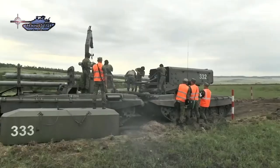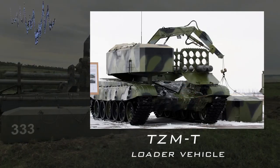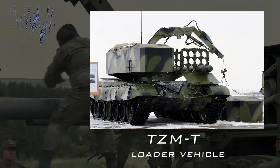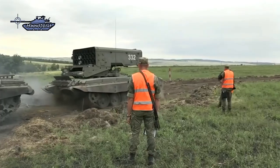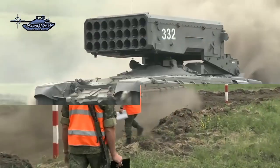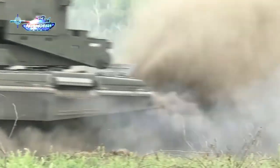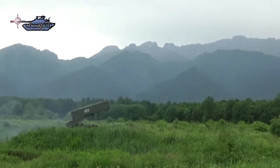The sheer size of the rockets means that the TOS-1 requires not one but two TZMT reloading vehicles. The first combat use of the TOS-1 Buratino is recorded between 1988 and 1989 against Afghan rebels in the rugged terrain of the Panjshir Valley. However, it was in 1999, the same year it was first revealed to the public, that this weapon marked its name in the siege of the Chechen capital of Grozny. It has proven itself in combat against insurgents in Syria and Iraq.